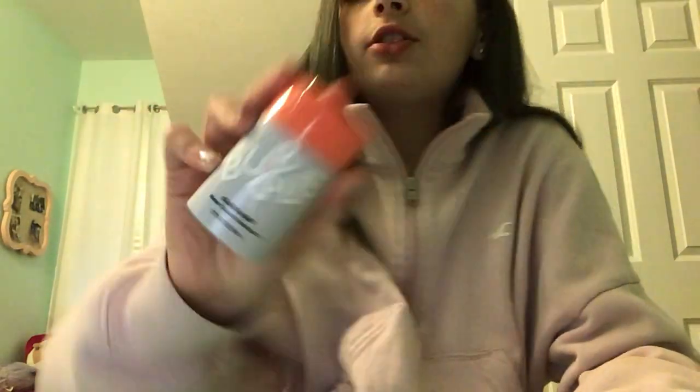Next we're going to be using Bubble Cloud Surf Moisturizer. I got this from Ulta and it was $16.